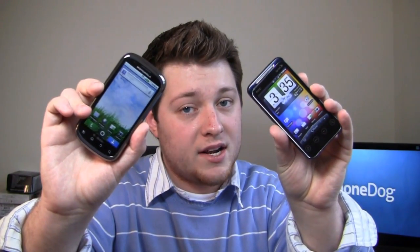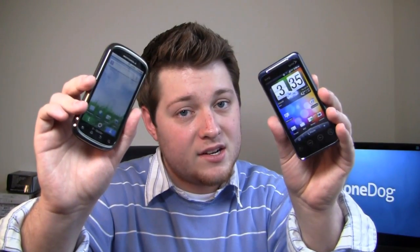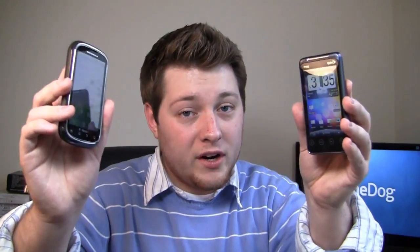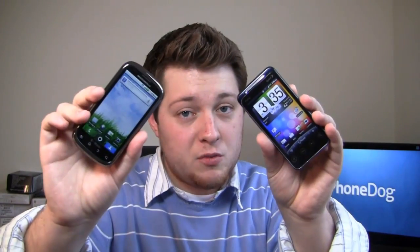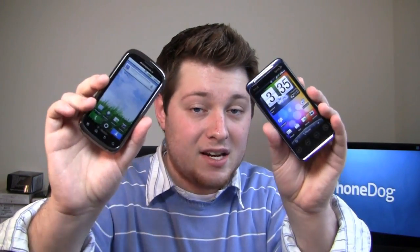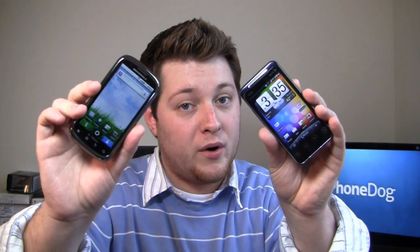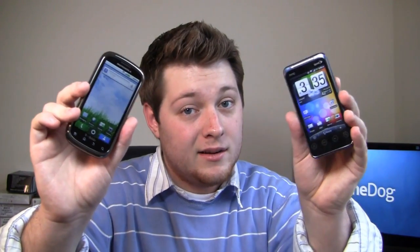The EVO Shift has an 800 MHz next generation Snapdragon processor, 3.6 inch display, 4G connectivity, and it's awesome as well. We're going to do a dogfight to see which one of these devices is the best. It's going to be a tough call, because both have awesome QWERTY keyboards, both are running Android 2.2 — who's going to win?